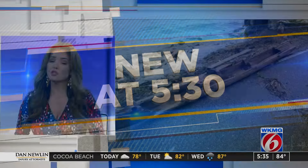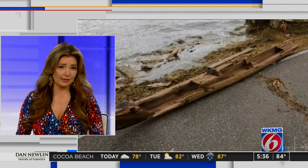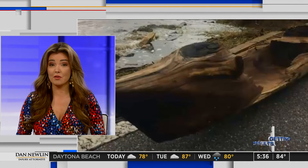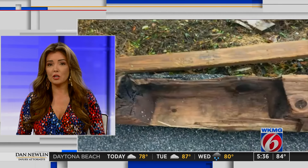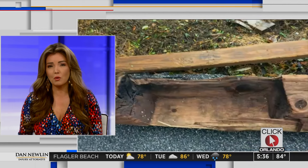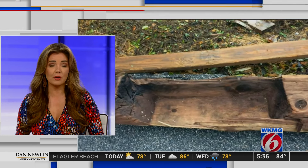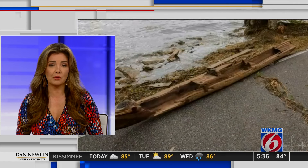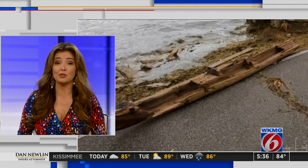All new at 5:30 — a historical discovery after a hurricane might not be as old as initially thought, and it might not even be what archaeologists thought it was. Seven years ago, as Hurricane Irma caused widespread destruction, what was believed to be a canoe that was hundreds of years old washed up from the Indian River. Now, as News 6's James Barbero shows us, that mysterious object has a new home and some new findings.